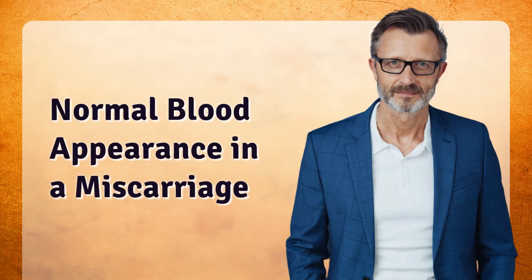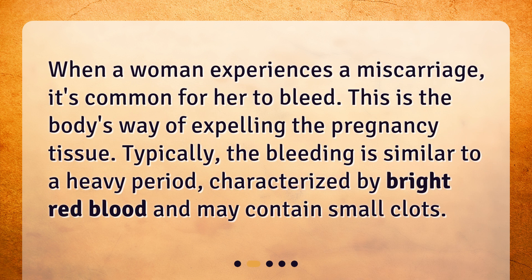When a woman experiences a miscarriage, it's common for her to bleed. This is the body's way of expelling the pregnancy tissue. Typically, the bleeding is similar to a heavy period, characterized by bright red blood and may contain small clots.